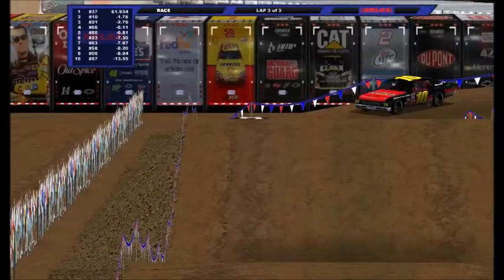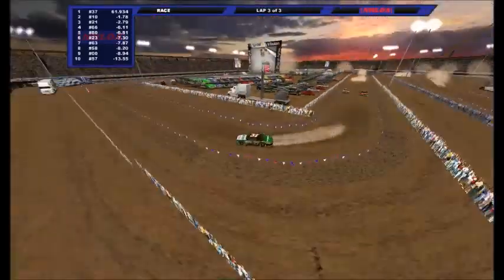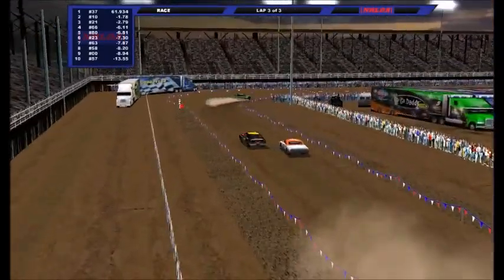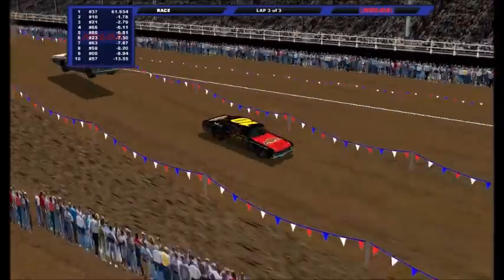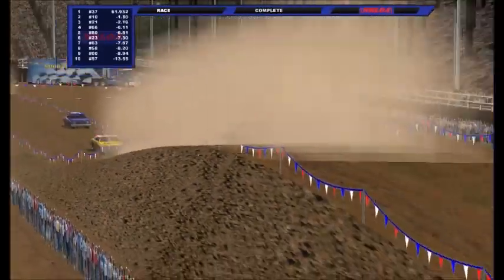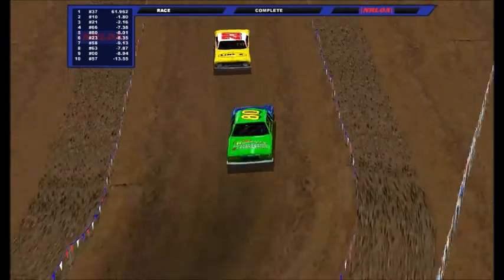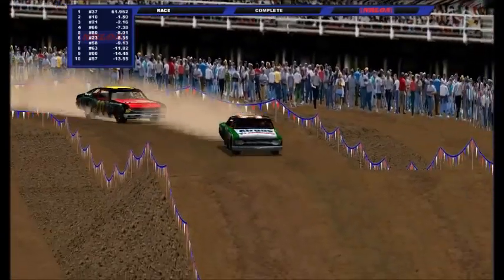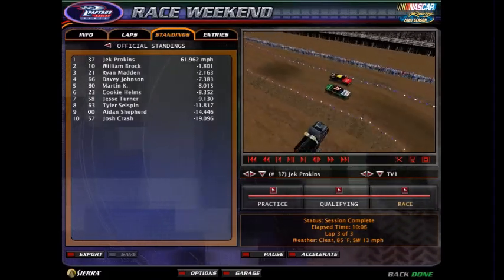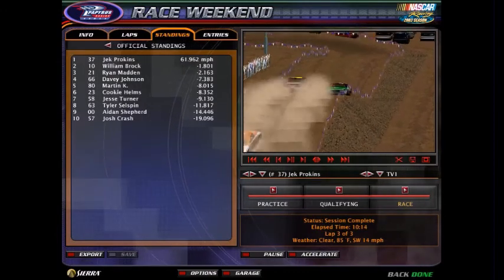It looks like the top five is going to stay the same for this one. William Brock under fire from losing second — they're going to get into each other there. William Brock's going to stay in second. Jack Borkins will advance on along with William Brock, Ryan Madden, Davey Johnson in the 66, and Martin Kaye rounds out the top five to advance on to round number two. The rest of the guys are going to have to go to the last chance qualifier race if they want to keep their dreams alive of winning NRLOA Hobby Stunt.